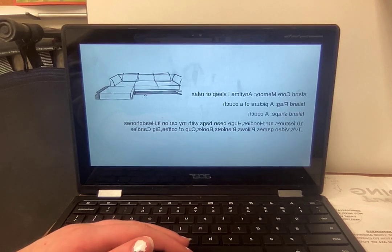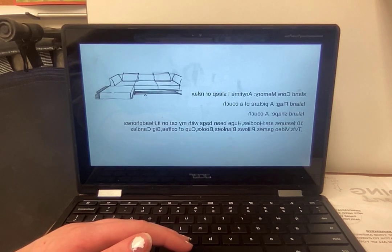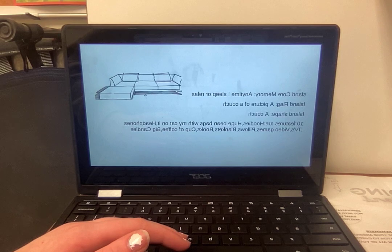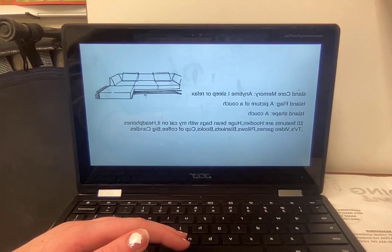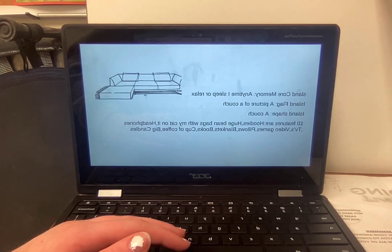My third island — I couldn't figure out the title for some reason; the title option wasn't working, so that's why there's no title. This is Cozy Island. The core memory is anytime I sleep or relax. The island flag is a picture of a couch, and the island shape is a couch.